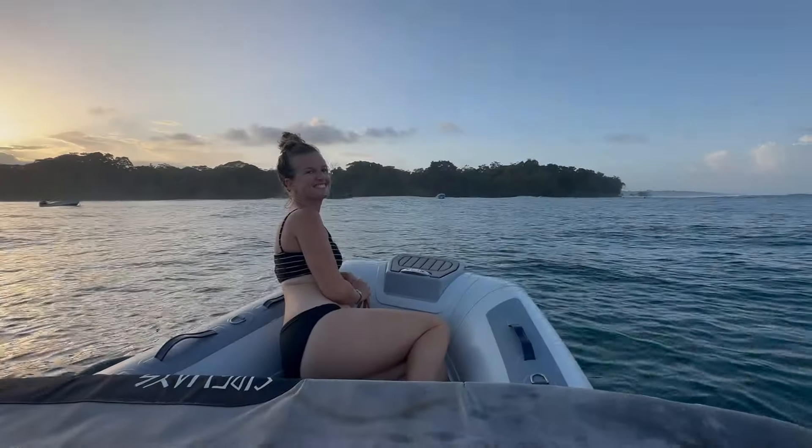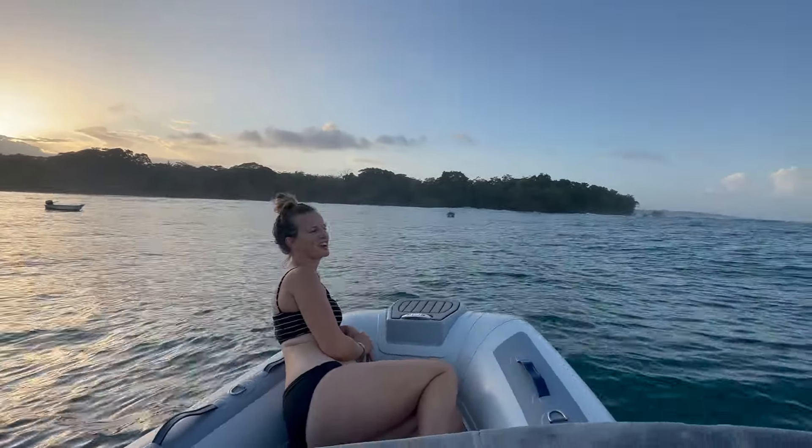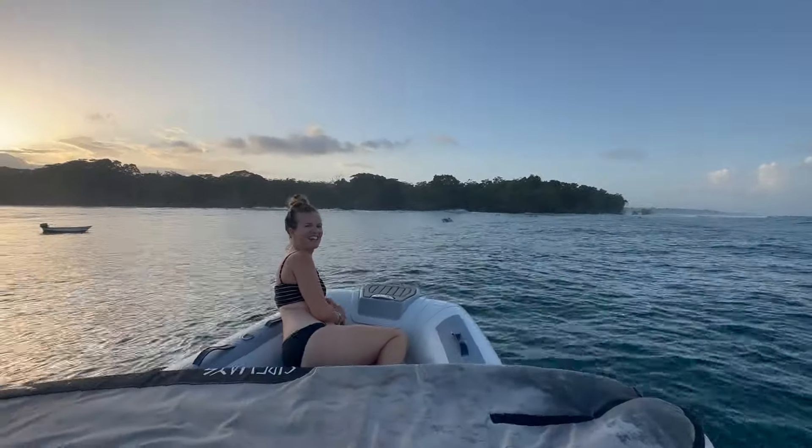Last surf session here in Bocas. It's a little big for me but I'm still happy to be out here. I'm just about to jump in — I had a meeting in the tender with the team and I'm trying to get some GoPro footage of the kids before it gets too dark. Better get going.